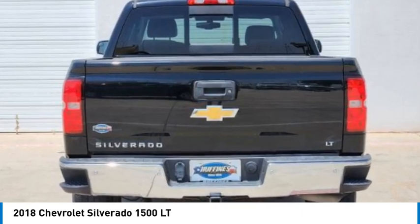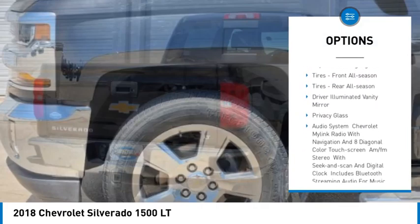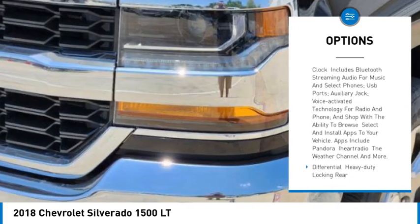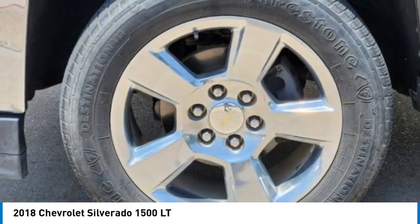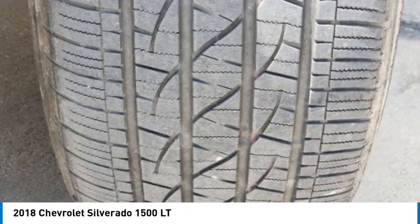Here are some of this vehicle's great options: tire pressure monitor, heated mirrors, aluminum wheels, traction control, stability control, daytime running lights, front all-season tires, rear all-season tires, driver illuminated vanity mirror, and privacy glass.